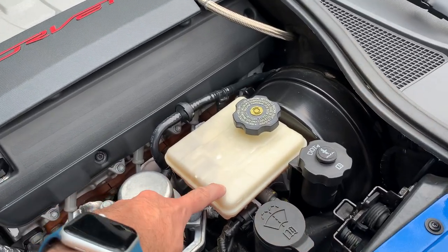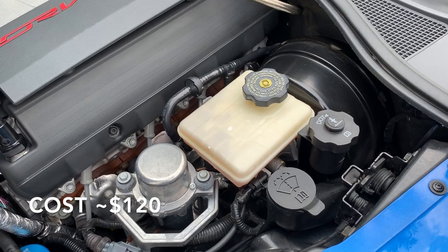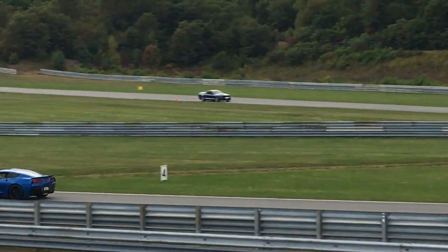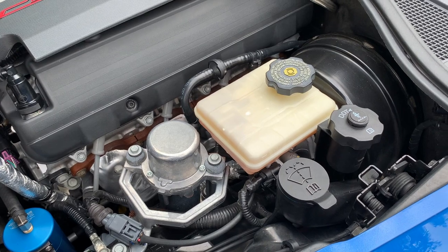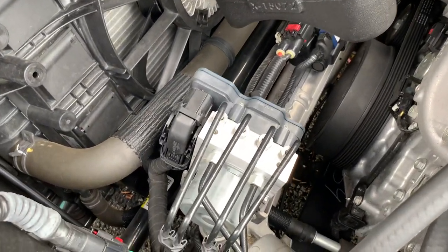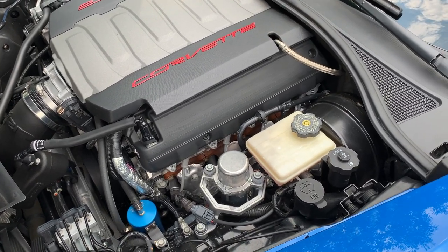Next we have brake fluid. I had this changed out to DOT 4 by the dealer since I track the car, and it is recommended. For some reason the factory fill is DOT 3, so you want to get that changed out to DOT 4 if you're tracking the vehicle. You should have DOT 4 fluid changed every two years at a minimum, and maybe more often if you track the car a lot. I have the dealer do it because they activate the ABS computer to get the fluid from the solenoids and pumps and ensure it's a complete fluid change.